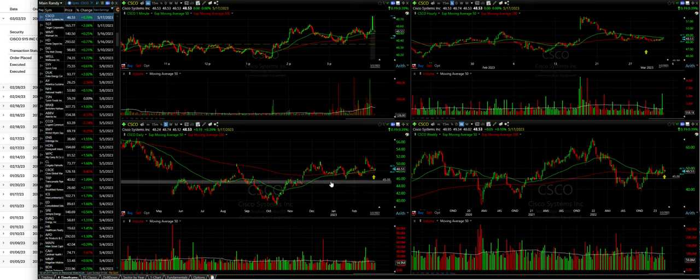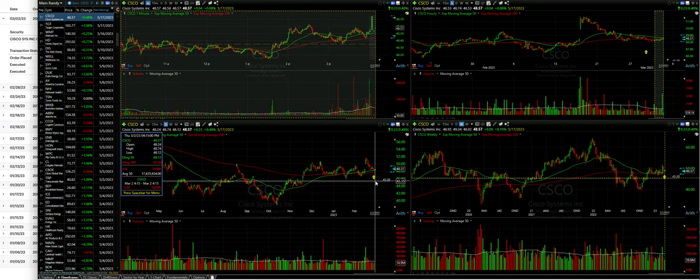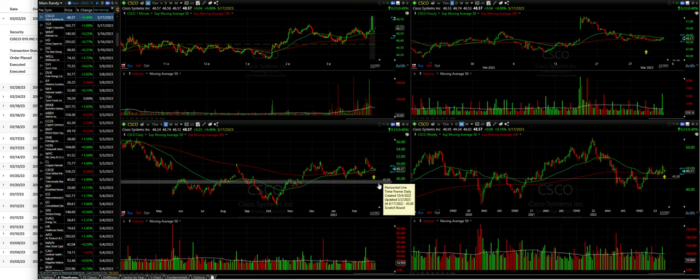Here you see our $45 strike price where we sold that covered call. We actually have nice downside protection — Cisco closed the day out at $48.57 per share. So if you drop down to the $45 area, we see that Cisco can actually drop around six to seven percent before that $45 area is challenged. The market is a little uncertain as to whether it wants to continue its uptrend or reverse and maybe start a new downtrend, so this gives us some nice protection in this position.